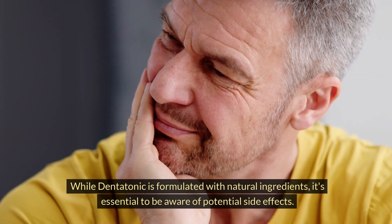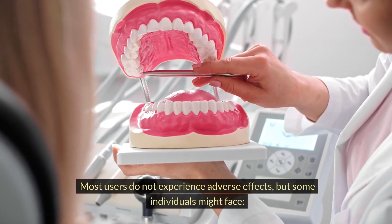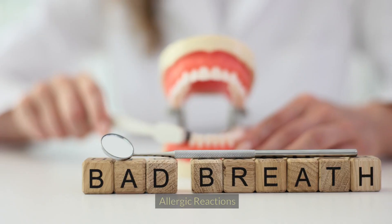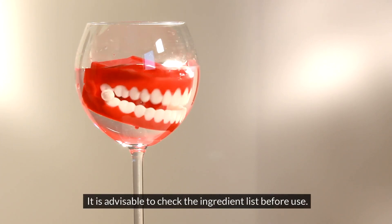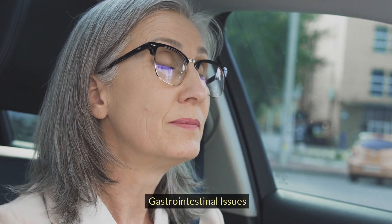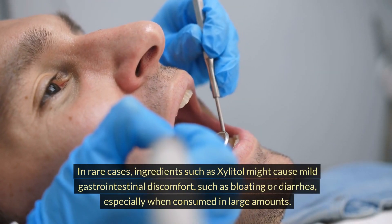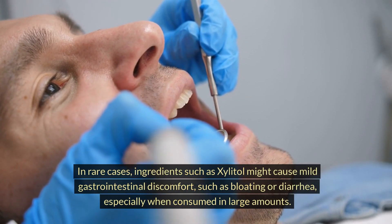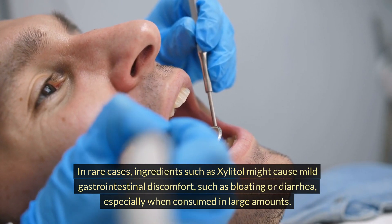While Dentatonic is formulated with natural ingredients, it's essential to be aware of potential side effects. Most users do not experience adverse effects, but some individuals might face allergic reactions to certain ingredients such as aloe vera or green tea extract — it is advisable to check the ingredient list before use. In rare cases, ingredients such as xylitol might cause mild gastrointestinal discomfort, such as bloating or diarrhea, especially when consumed in large amounts.